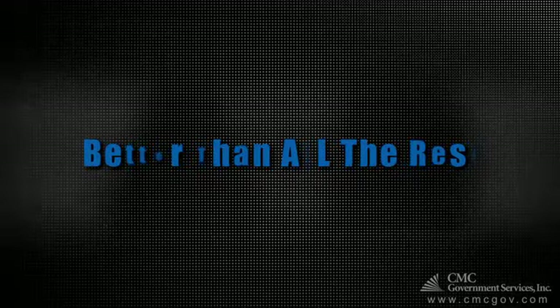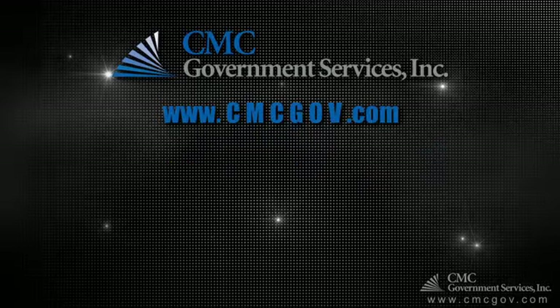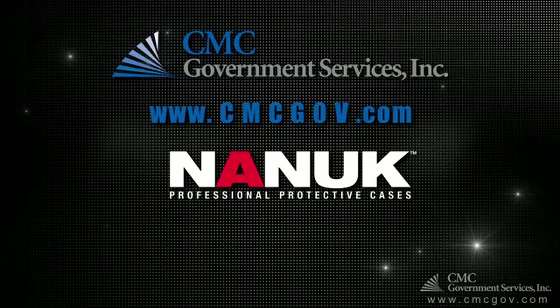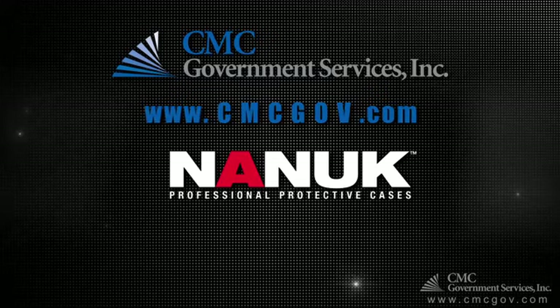For more information and details about Nanook cases, go to www.cmcgov.com. Once there, simply click on the Nanook logo on the homepage.